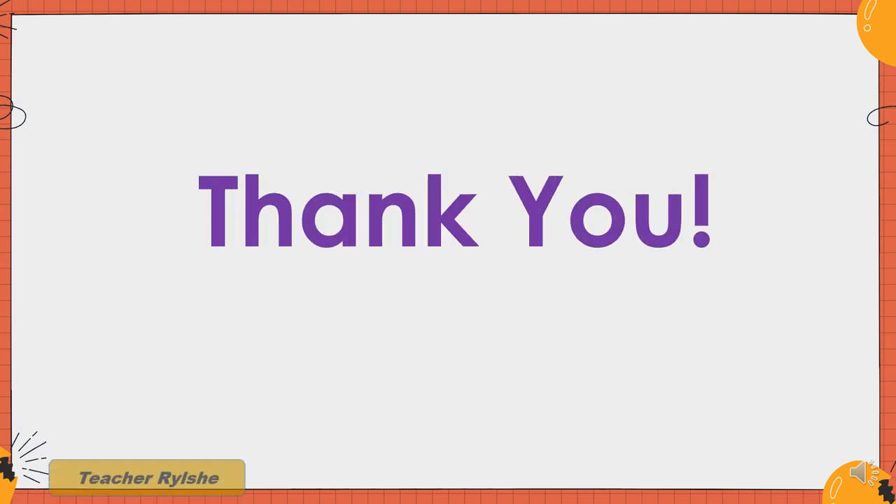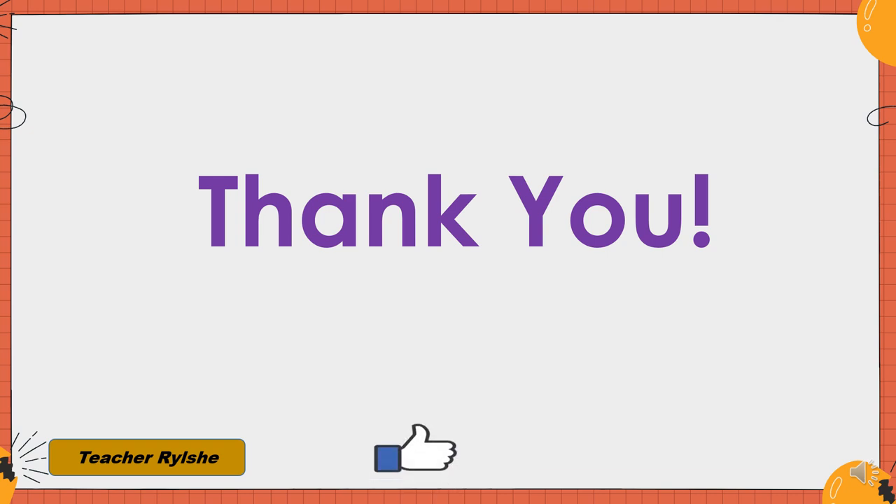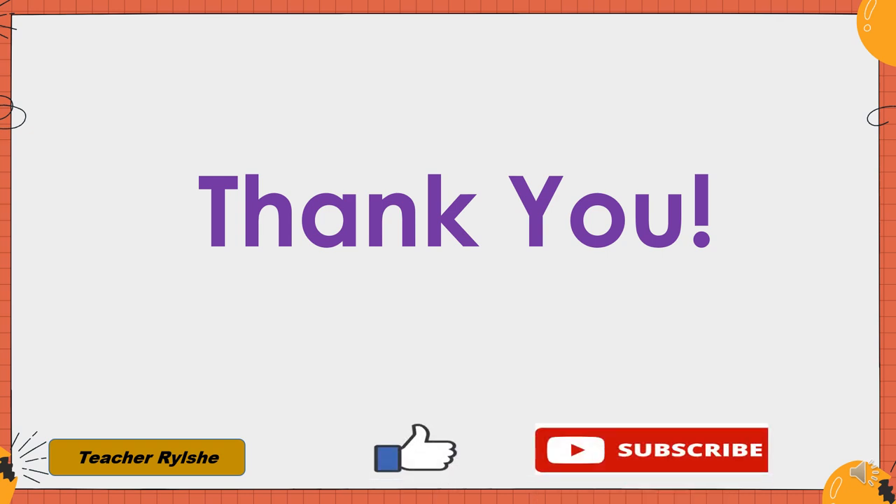Thank you. Once again, this is Teacher Relshi. And please don't forget to click like and subscribe to this channel. Bye-bye. See you soon.